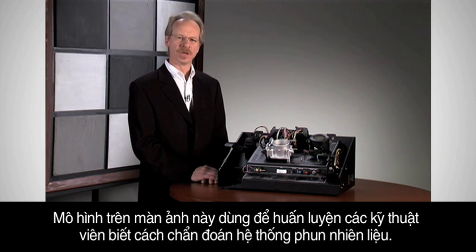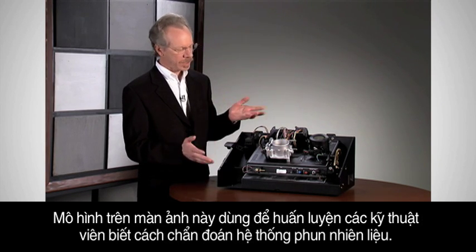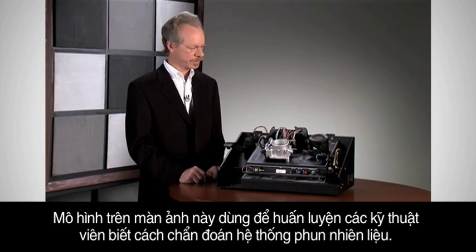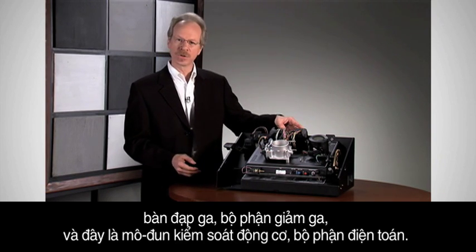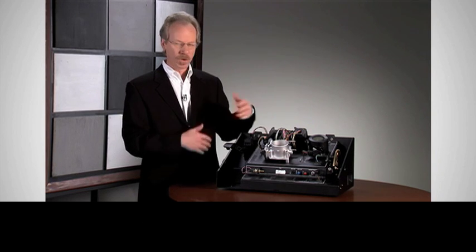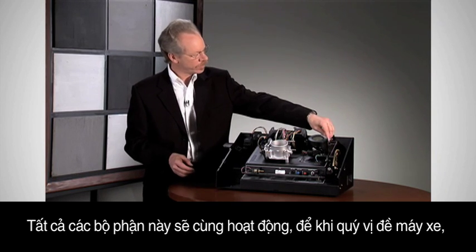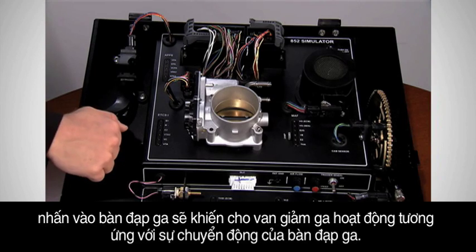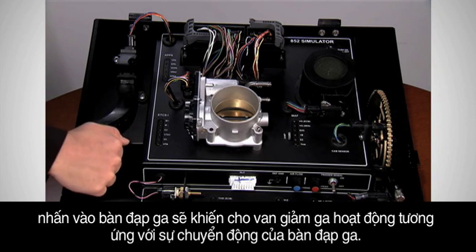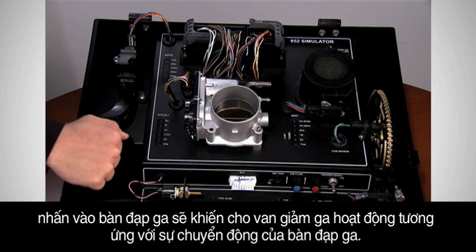This desktop simulator is used to train technicians how to diagnose fuel injection systems. It has the components we've talked about: the accelerator pedal, the throttle, and this is the engine control module — the computer. All of these are active so that when the vehicle is turned on, moving the accelerator pedal causes the throttle valve to move in proportion to the accelerator pedal motion.